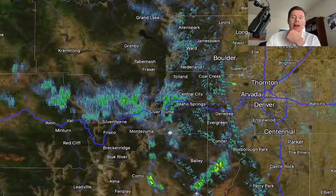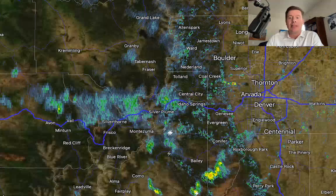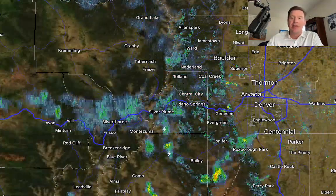Hey guys, Meteorologist Chris Tomer here with this mountain weather update. We'll cover a lot of different topics in this update, but first I want to show you what's happening now. Live radar — we've got the afternoon thunderstorm pattern that is establishing itself, kicking in in Colorado.